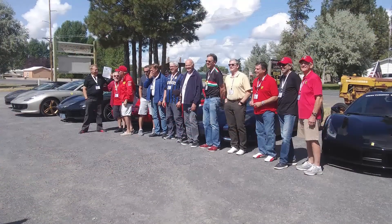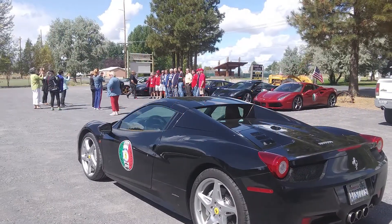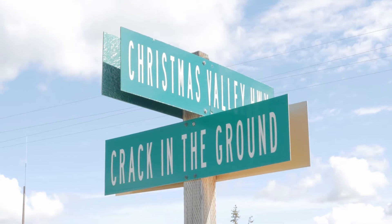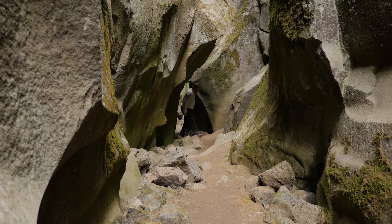Look who we ran into along the way — this is a Ferrari car club parked outside the Farmhouse Cafe in Christmas Valley. Gran Turismo Oregon is on its way across the state. Now, let's talk directions to the crack: heading north on Christmas Valley Highway, take a left onto Crack in the Ground Road.